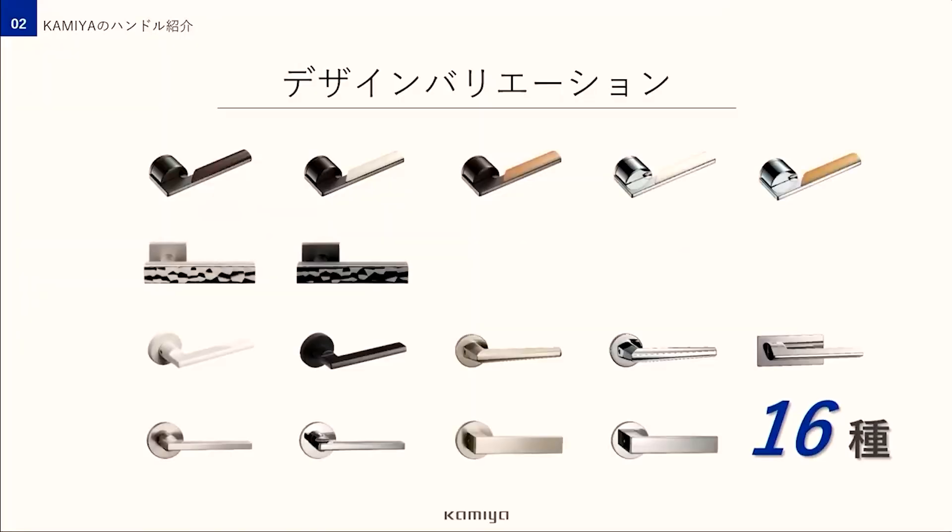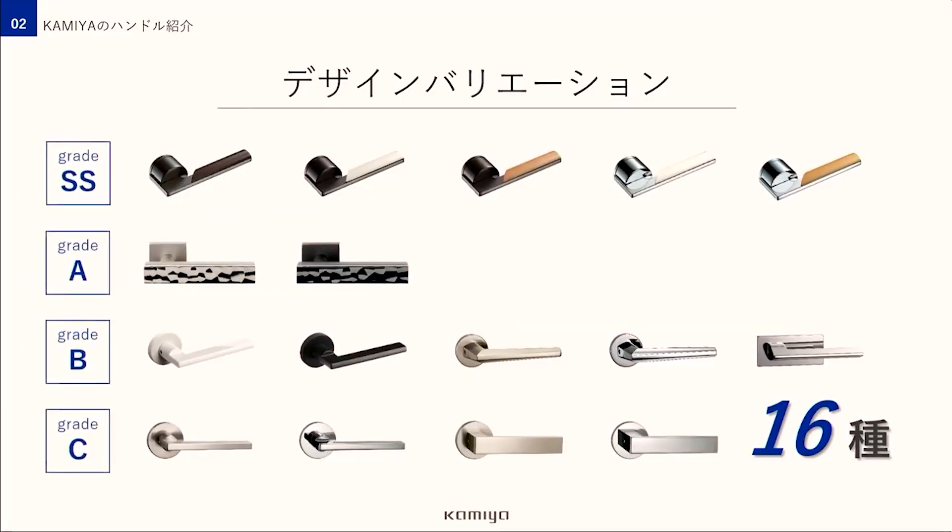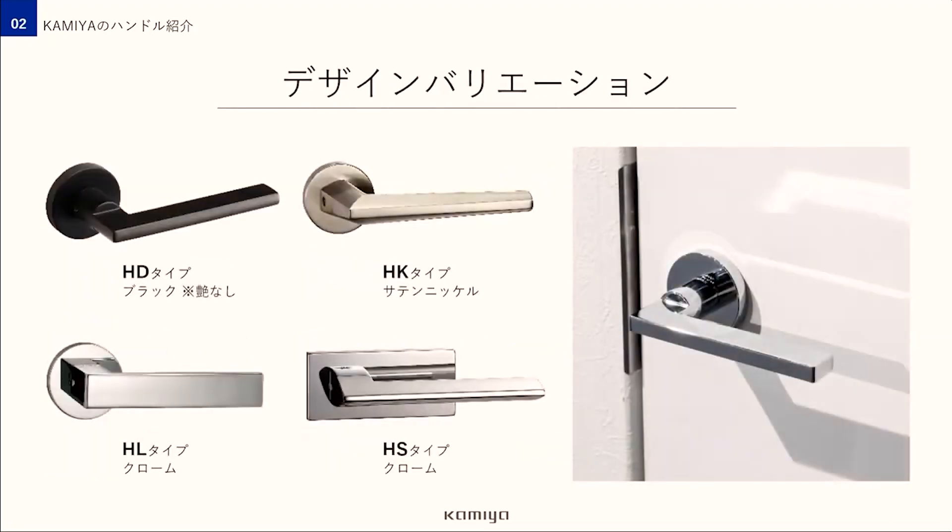次に、神谷の設定ハンドルをご紹介します。フルハイトドアに設定されているハンドルは全部で16種類、SS・A・B・Cの4つのランクに分かれています。代表的なデザインをご覧いただきましょう。まずはスタンダードグレードのハンドルです。一つ一つがモダンで飽きのこないデザインになっていますのでお好きなタイプを選んでください。こちらはちょっと珍しいデザインで、レバー部分に木を使っているんです。